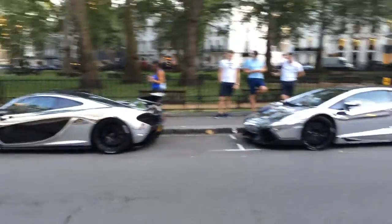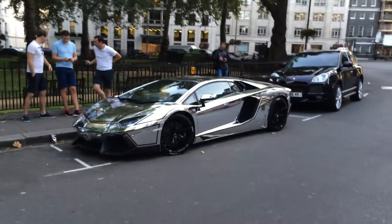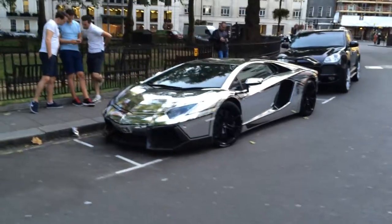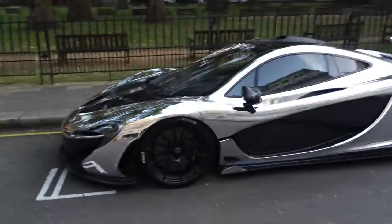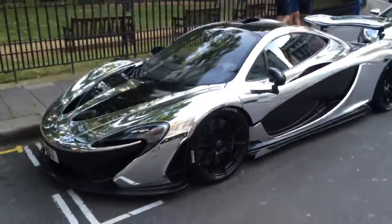I'll see if I can get some good shots of it, maybe. So yeah — the Aventador and the P1, wild in London. Sweet! Take it easy, enjoy!